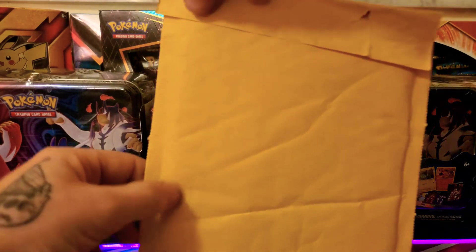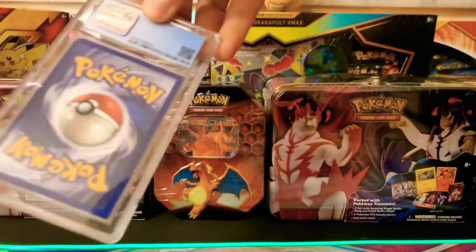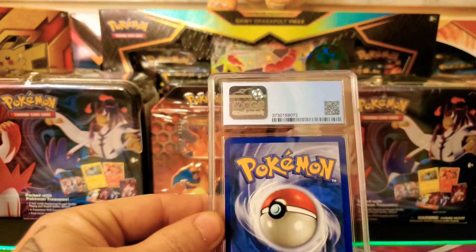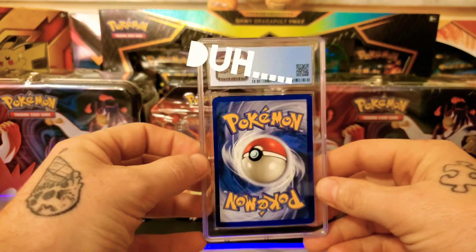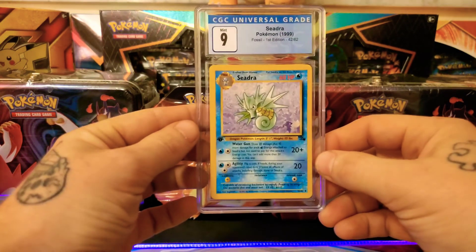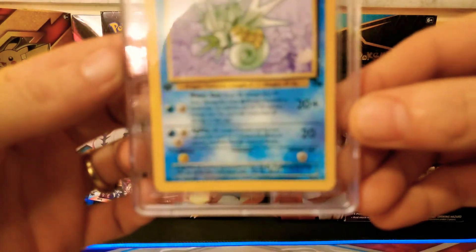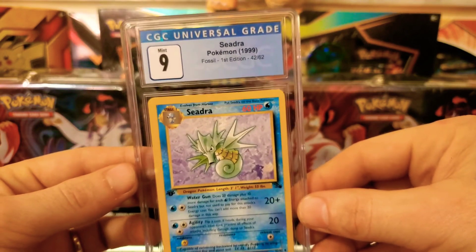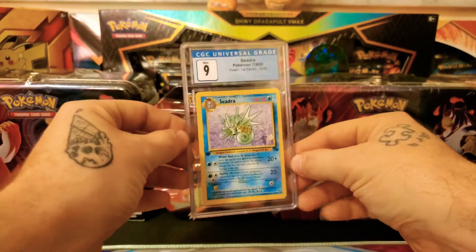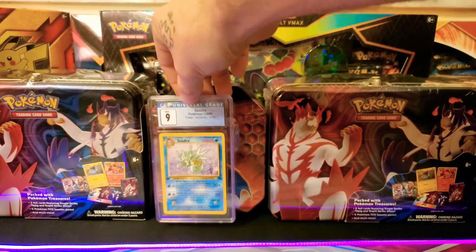The first thing we got is this envelope here, so let's see what lies in it. Looks like we have a CGC card, and let's go ahead and see what we got — in three, two, one. Oh crap, that's a first edition! First edition Fossil Seadra and it's a 9 Mint. Wow, that is pretty cool guys!